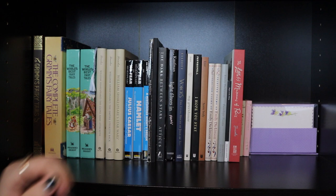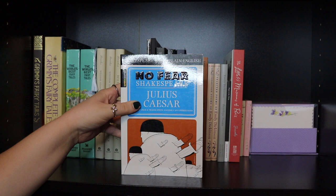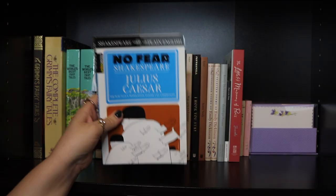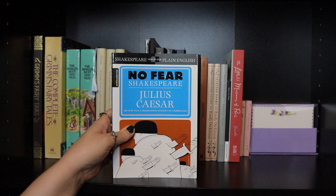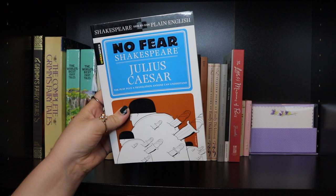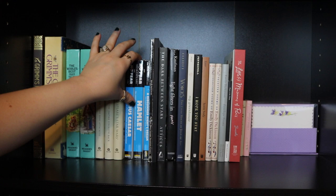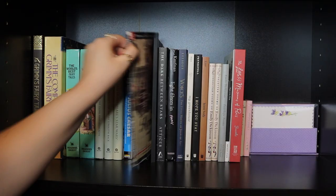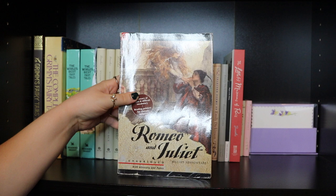Then actual Shakespeare plays — I have the No Fear editions, which I like best. They have Shakespeare on one side and plain English on the other, which is very helpful. I also suggest listening to an audiobook alongside reading, as I did for A Midsummer Night's Dream; it helps you understand how it's written for performance rather than just reading the screenplay. I have Julius Caesar, Hamlet — which I only read half of — A Midsummer Night's Dream, my favorite Shakespeare play so far, and my high school edition of Romeo and Juliet with all my notes still in it.